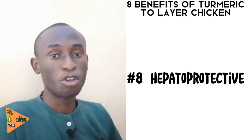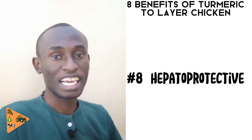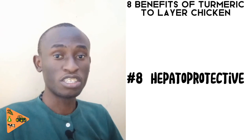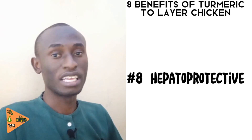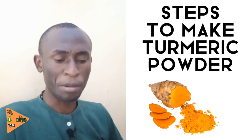The final benefit is that turmeric has hepatoprotective characteristics. The curcumin in turmeric helps the liver not to be degraded — it helps the liver survive various toxins, because the liver is used to remove all the toxins that may be present in the blood or consumed through feeds.